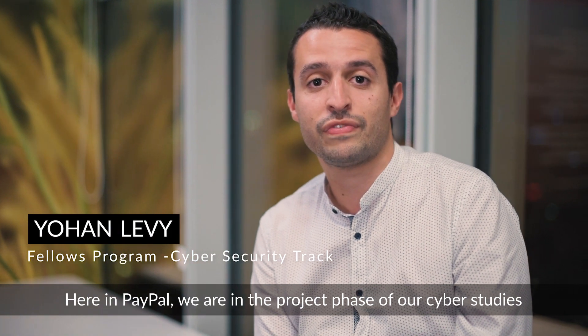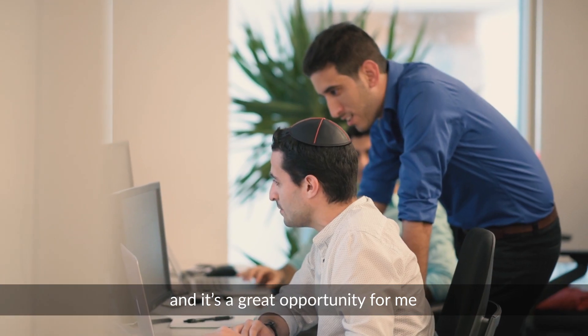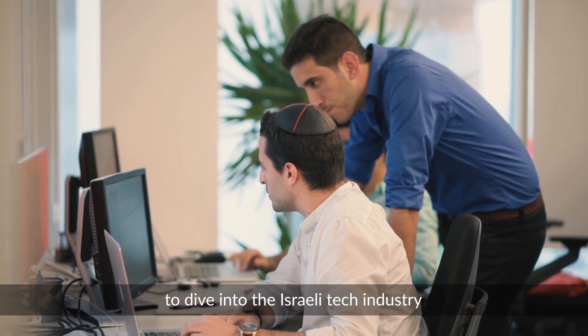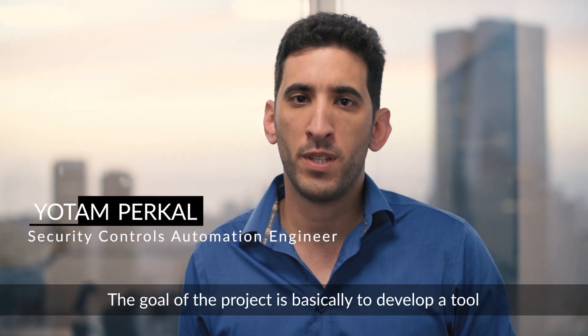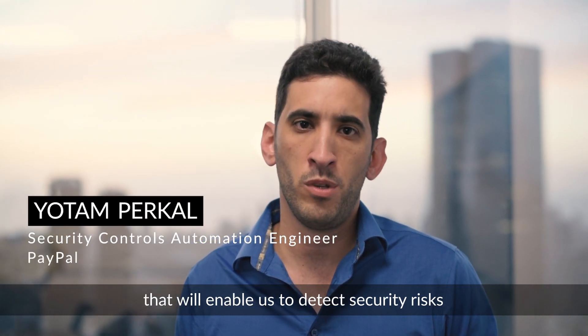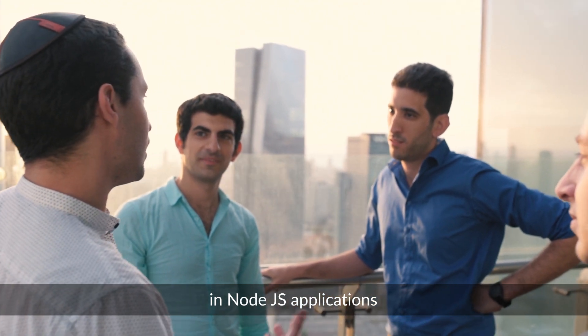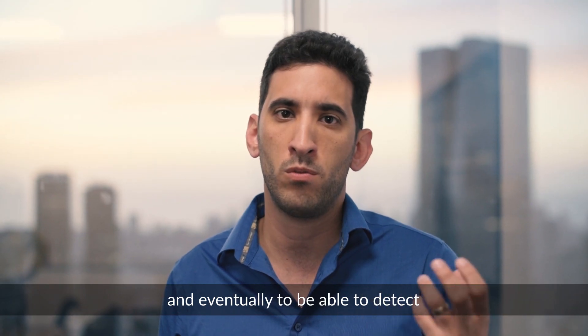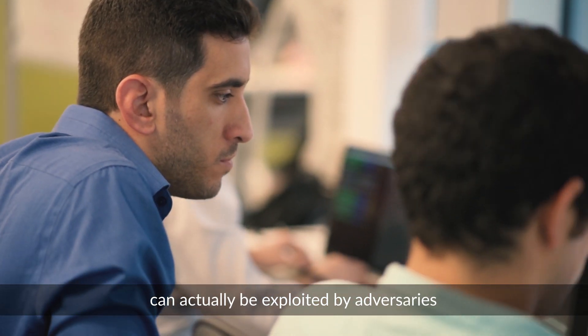Here at PayPal, we're in the project phase of our cyber studies and it's a great opportunity for me to dive into the Israeli tech industry and face real-world problems. The goal of the project is basically to develop a tool that will enable us to detect security risks in Node.js applications and eventually to be able to detect whether those security risks can actually be exploited by adversaries.